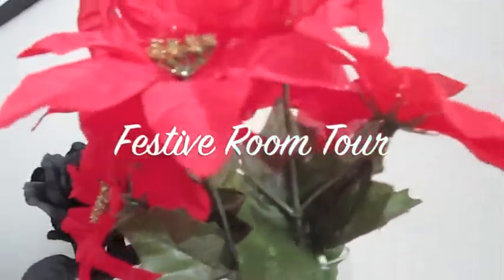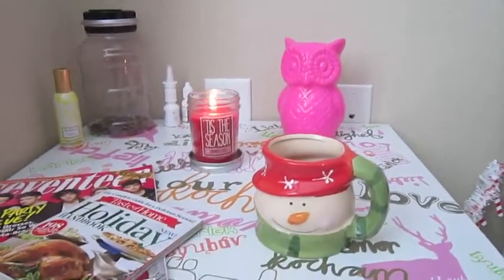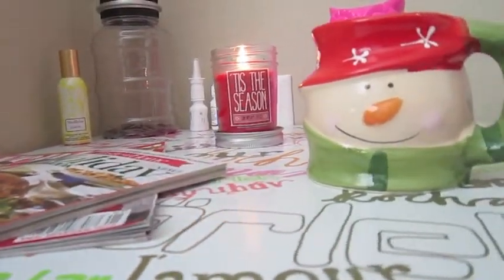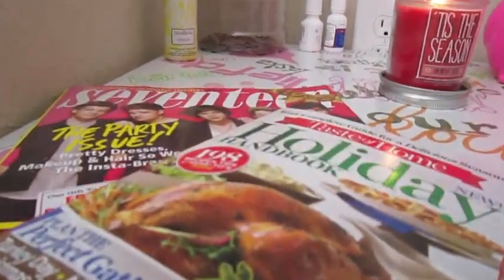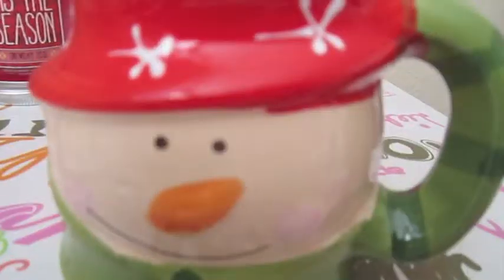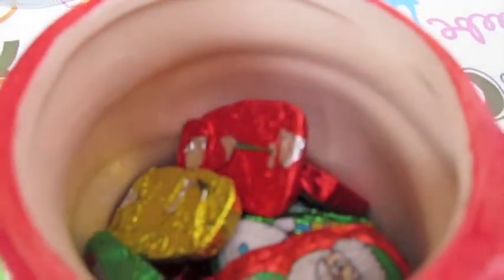I'm going to play some Christmas-y music. Starting out with my bedside table, I decorated it a little festive. I like to put magazines on my bedside table for people to look at, so I got a holiday handbook and the Christmas 17 magazine with One Direction, of course. This is a mug that I got from the dollar store and filled it with some nice Christmas-y Santa and Snowman chocolates.